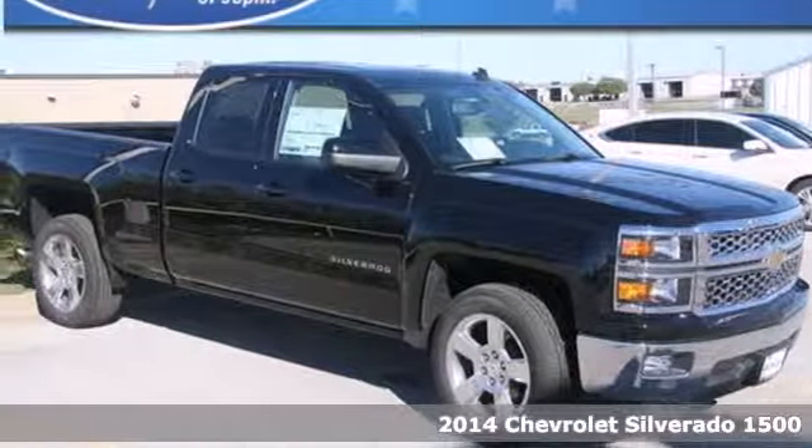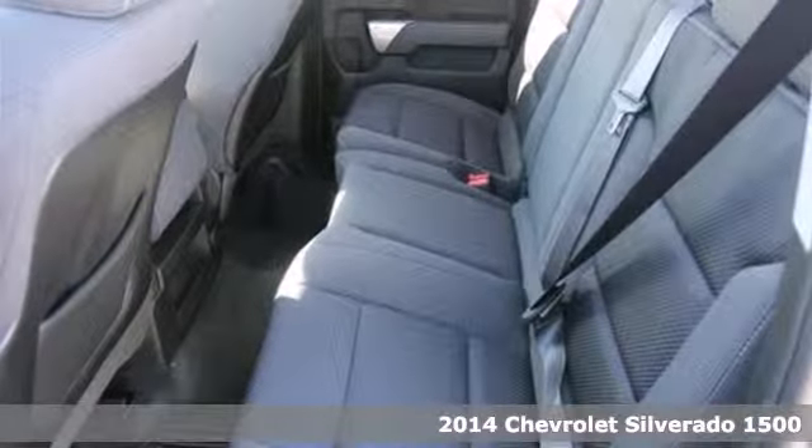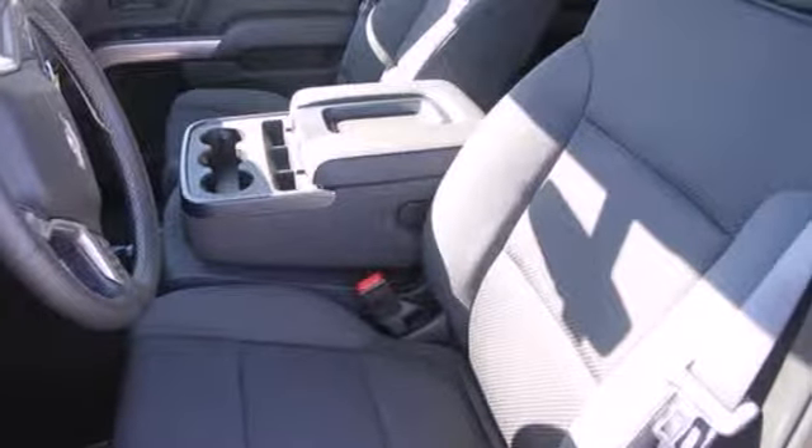Here's the 2014 Chevrolet Silverado 1500. The interior is developed around functionality with a tilt adjustable steering wheel, 6 speaker sound system, and a low tire pressure warning.